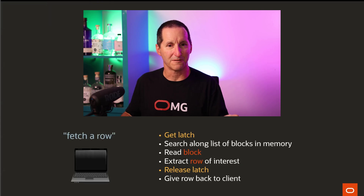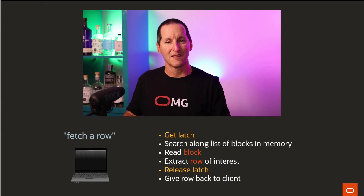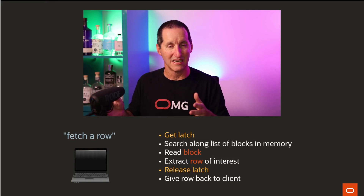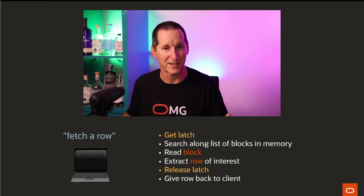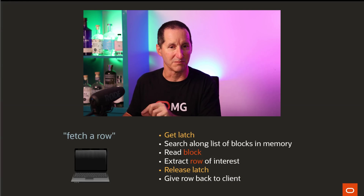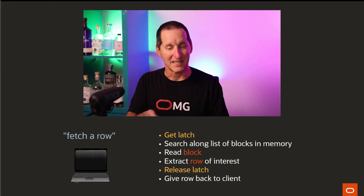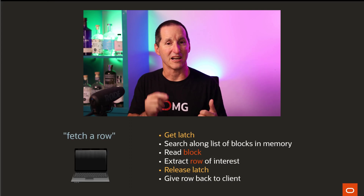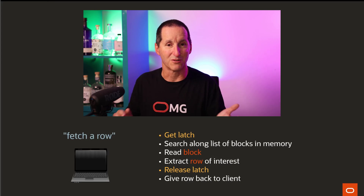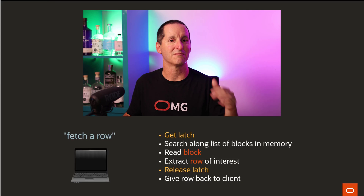Typically, when you fetch a row from a database block that's currently in memory, the logic looks like this: I need to make sure that the memory I want to access — and the linked list of memory I need to walk along to find that block — isn't going to get swept out from underneath me while I'm walking along it. I don't want people changing the pointers. So to make sure no one touches it, I'll grab a latch which protects that list of blocks. I get the latch, walk along the list, find the block, extract the row, release the latch. That's a single row fetch in a simplified nutshell.